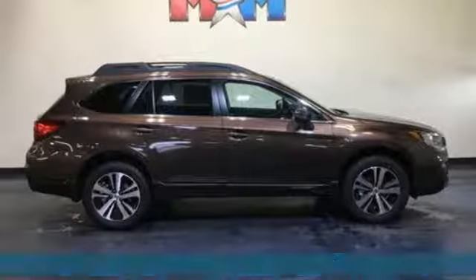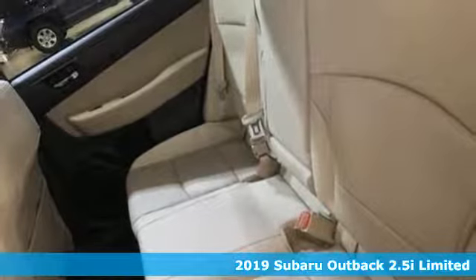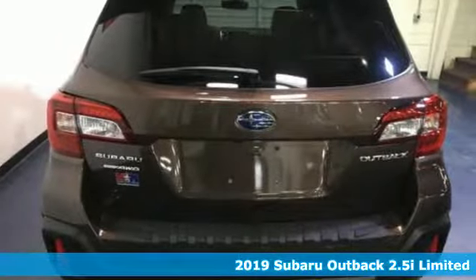Here's a new 2019 Subaru Outback, engineered for the road less traveled. And get ready for an impressive combination of features.